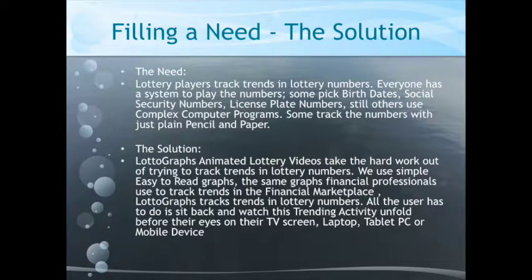So it's a huge market. Lottery players track trends in lottery numbers. Everyone has a system for picking numbers — some people pick birthdays, social security numbers, license plate numbers. Some others use complex computer programs, and some people just track the numbers with plain pencil and paper.